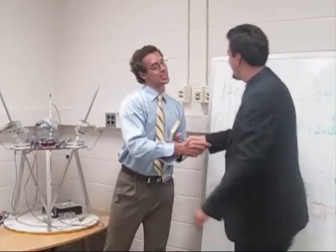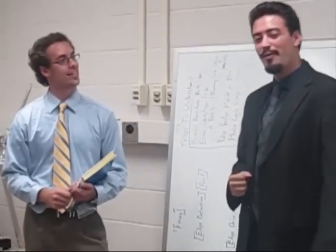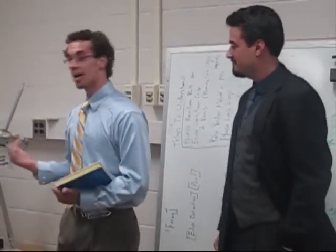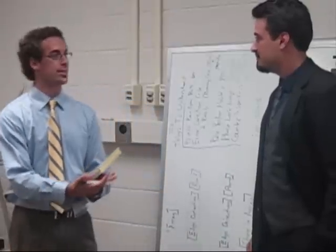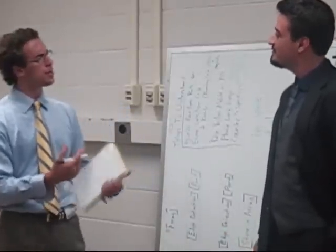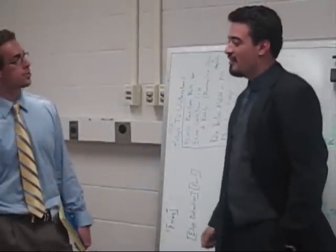Oh, hello. How are you? Good to see you. Well, I have a group of kids here that are really interested in robots. Welcome, kids. I'm Grant. I also work in electrical engineering, and you came to the right place if you're interested in robots. By the way, Aaron, what sort of robots are these kids interested in?